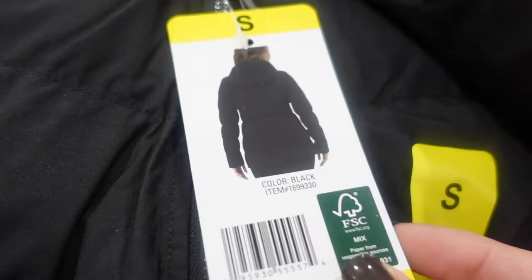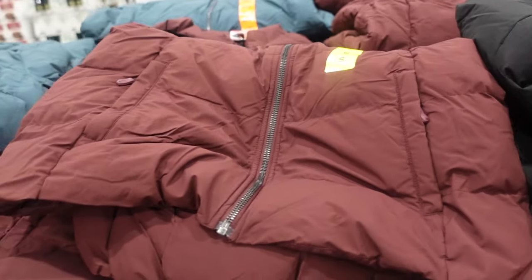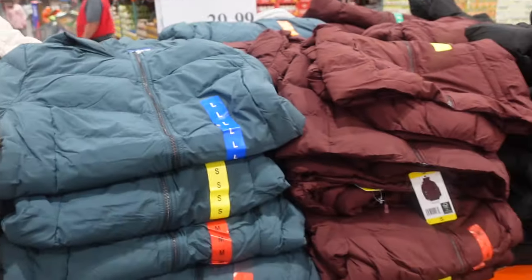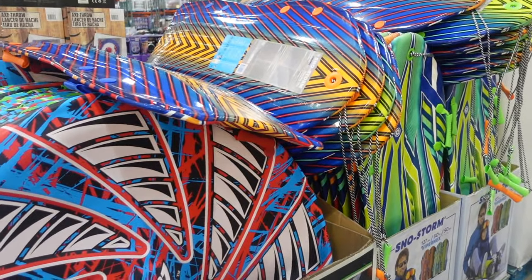Here we have 32 Degrees winter tech jackets for $29.99. Here's the front and back — they have them in black, a reddish color, blue, green, and an off-white. I'm terrible at describing colors, but here are all the colors.